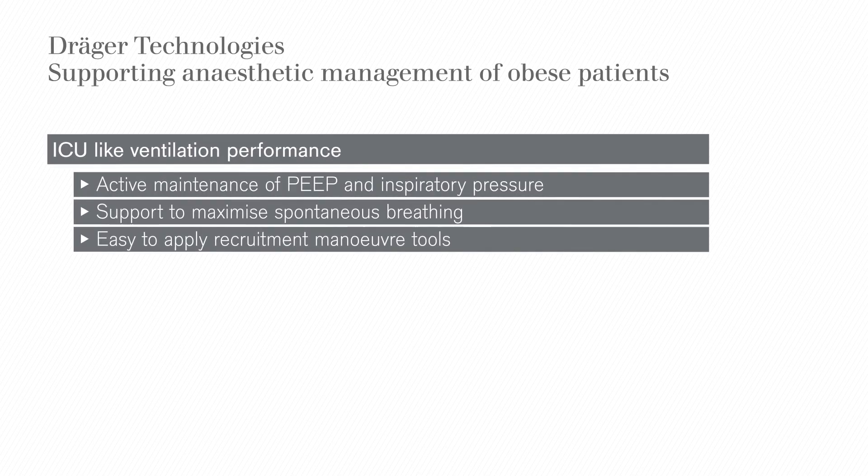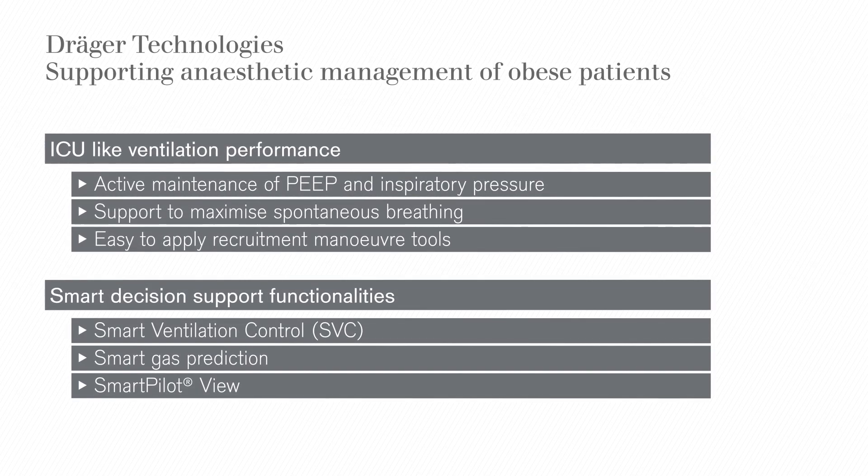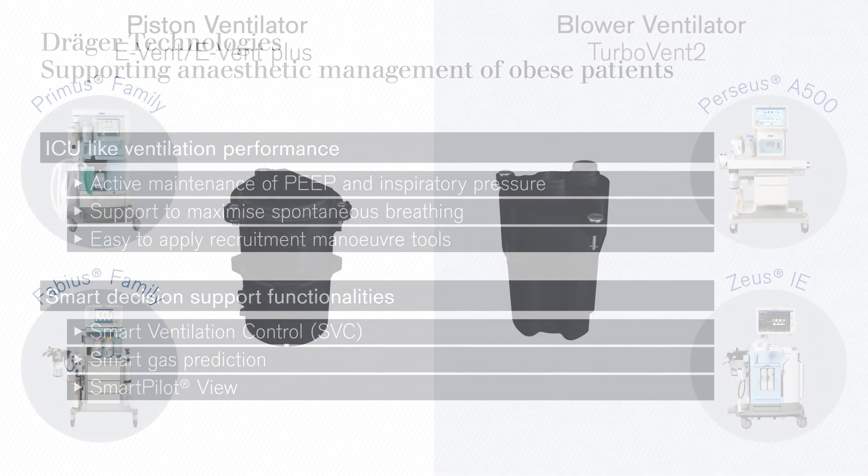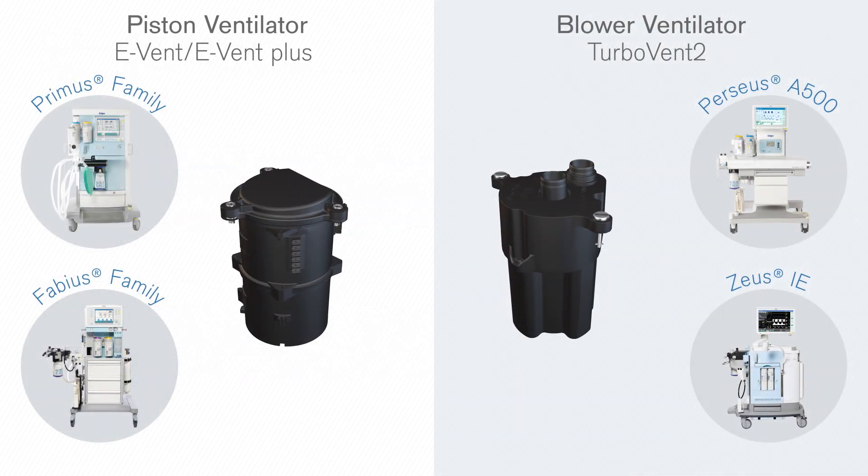In order to provide the best care for obese patients, Draeger ventilation technologies and functionalities support the recommended clinical procedures and protective ventilation approaches in the best way possible.